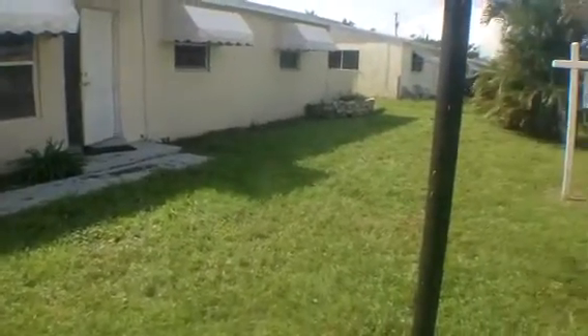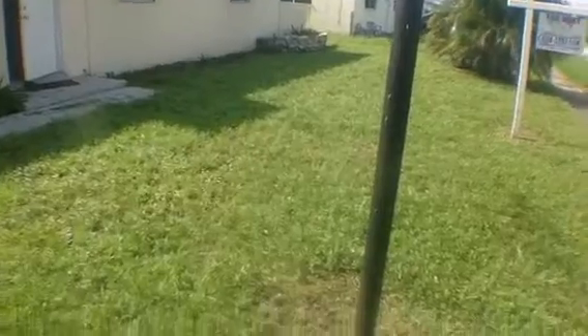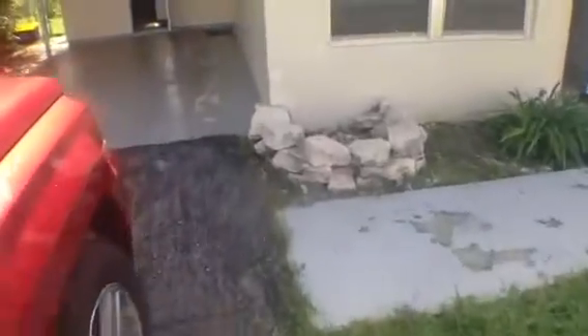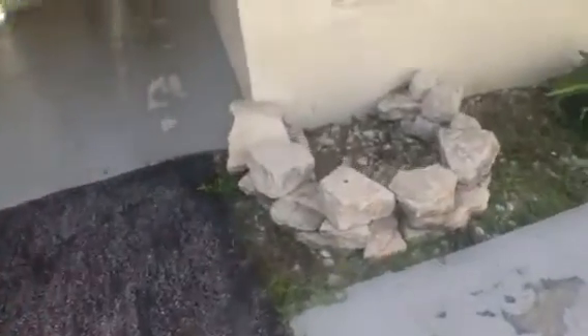This is 9274 Birmingham Drive. Today's date is July 3rd, 2013. This is a move out inspection video being conducted by Cherise Gialdo.